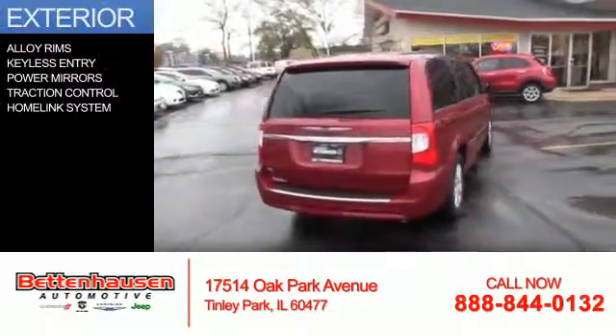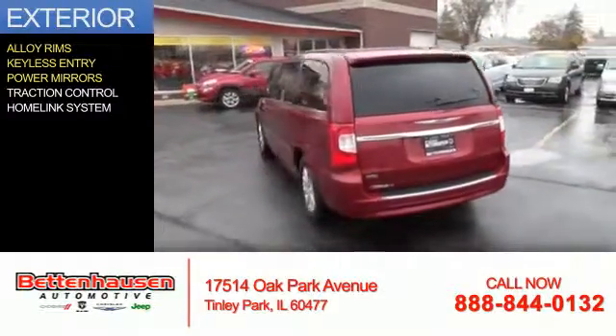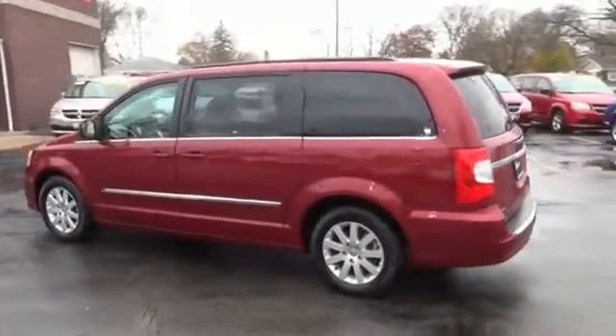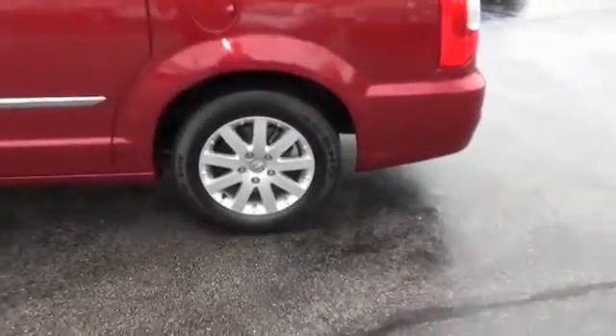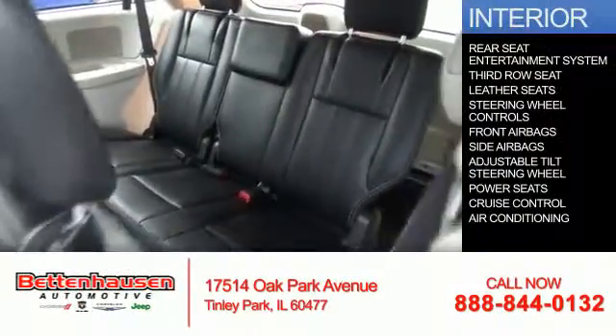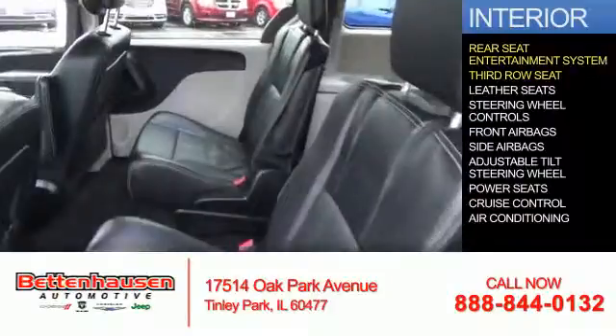The features include alloy rims, keyless entry, power mirrors, traction control, a home link system. Inside you'll find a rear seats entertainment system, third row seats, leather seats.